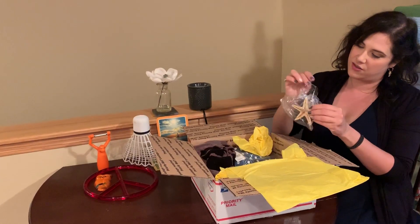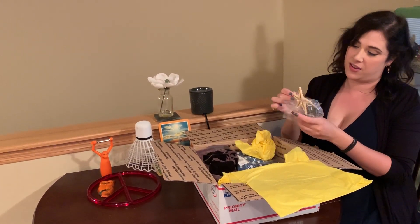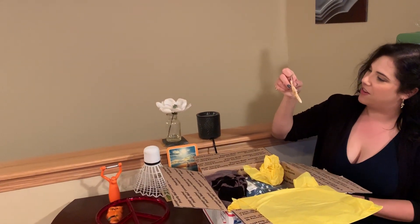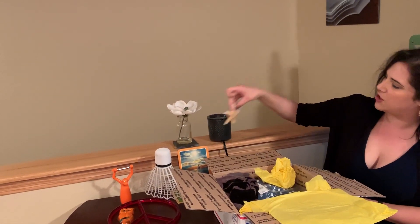A dried starfish! I had one of these in the 90s and it was a treasured possession, so I think I've got a replacement now. I'll just put it right there. It looks so beachy, so nautical.